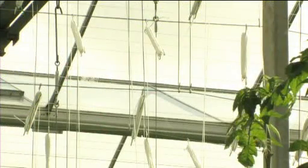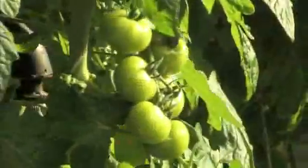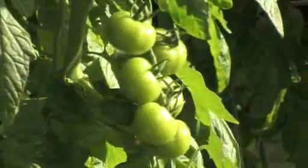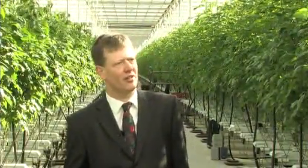We also use very efficient systems to use energy, so we use the minimum amount of energy that you could possibly use. A tomato needs a number of things to grow: particularly warmth, water, fertiliser for nutrition, lots of light, and importantly carbon dioxide, which the tomato plant uses to make sugars — which is the part of the tomato that you taste when you eat them.